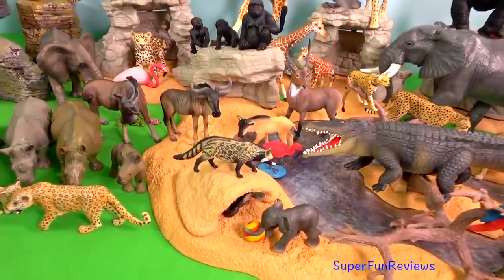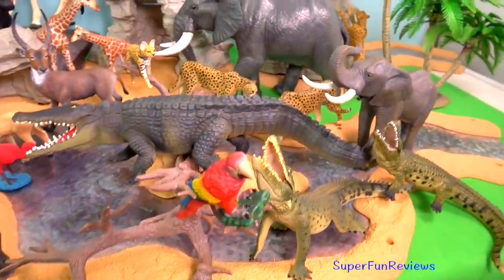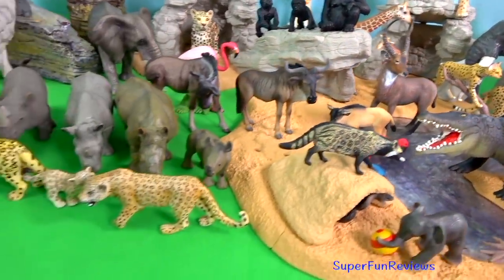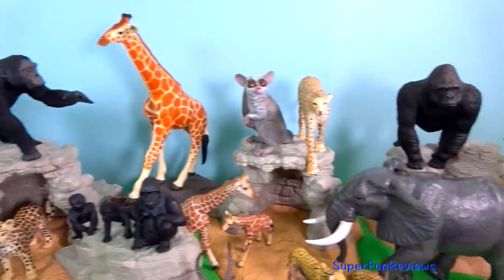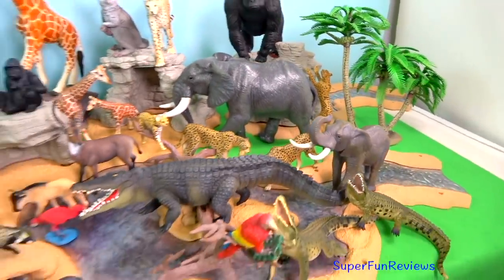I have left out the African buffalo and hyena as they have featured in my last African video. Please stay and watch another video with me. I love to reply to your comments. Thank you for watching my video — see you again soon.